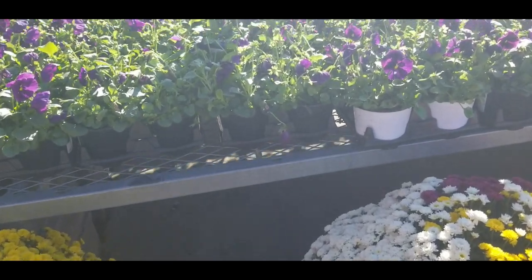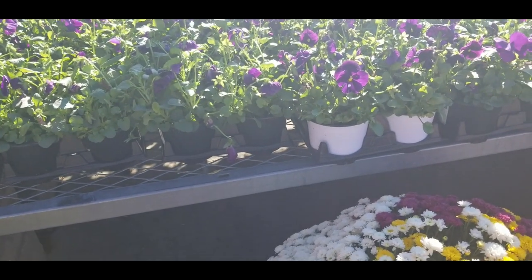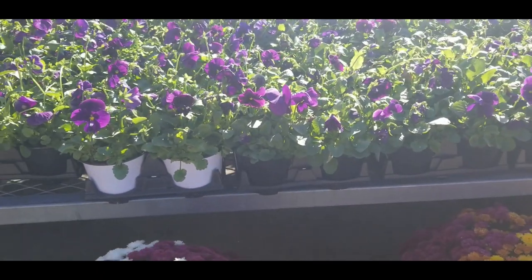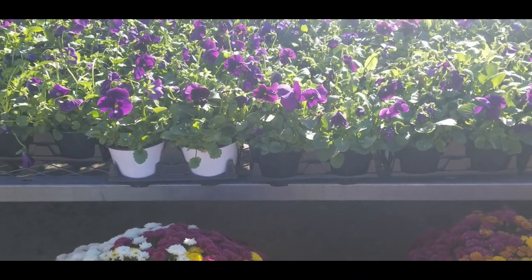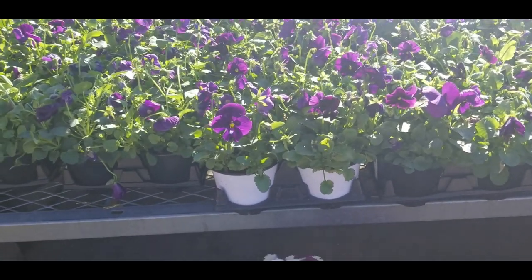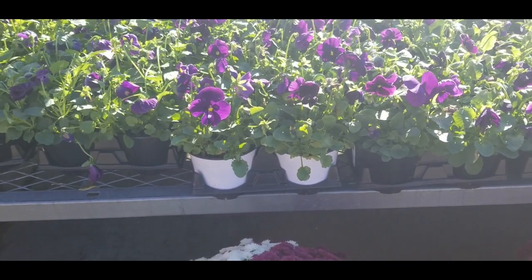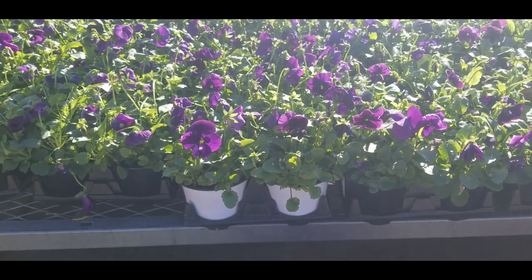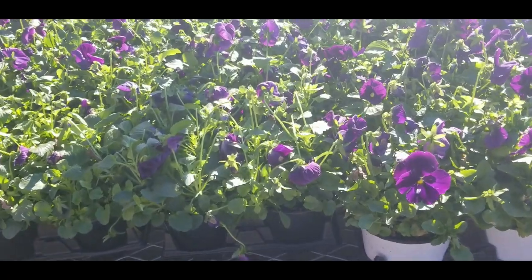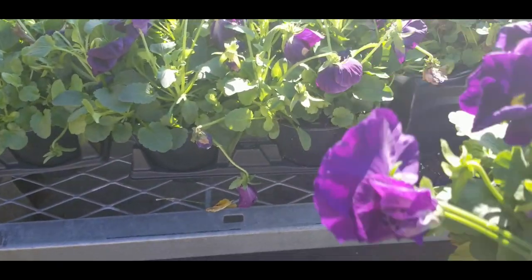I'm going to pick up a couple of these pansies because I need a couple to go on that tier stand that I got. So I'm going to pick up a purple for the wheelbarrow, and I'm going to go by Lowe's and see what they have. But these look a lot fresher — even though we just had our frost freeze, these still look good.